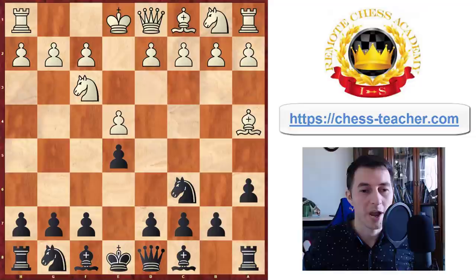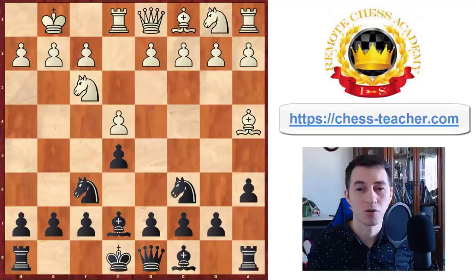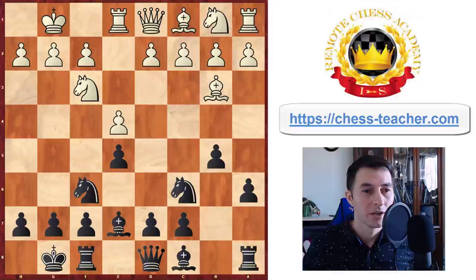After white goes bishop a4, knight to f6, white castles — so far we're just going over the main line of the Ruy Lopez — rook to e1 protecting the pawn on e4, black goes pawn to b5 to neutralize the bishop, and after that they castle.